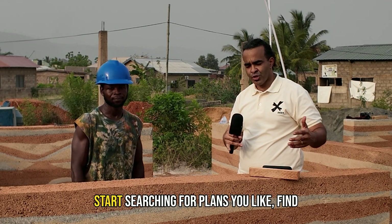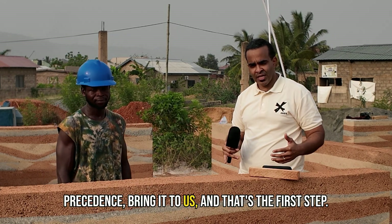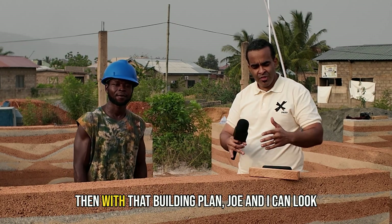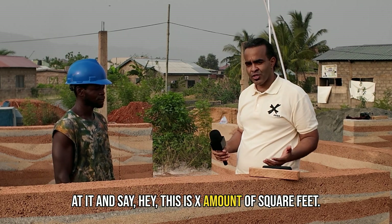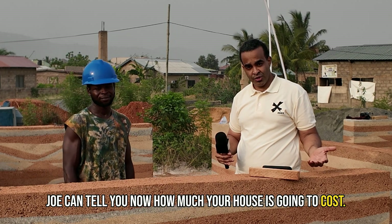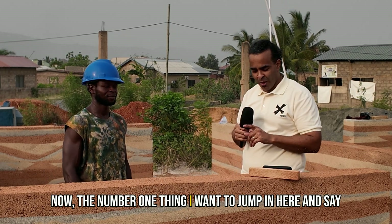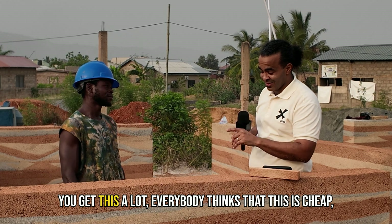Then with that building plan, Joe and I can look at it and say, this is X amount of square feet — Joe can tell you how much your house is going to cost. Now, the number one thing I want to jump in and say that a lot of people don't understand — and I know Joe, you get this a lot — everybody thinks that this is cheap. They're looking for dirt cheap solutions.